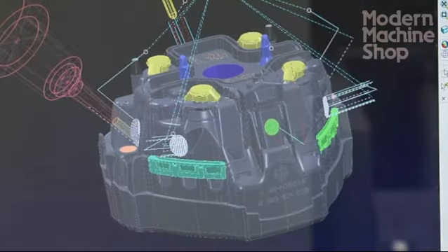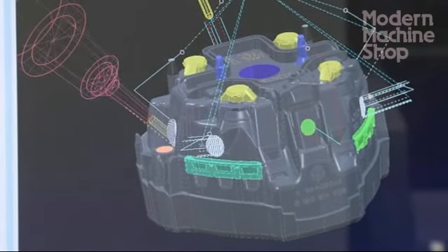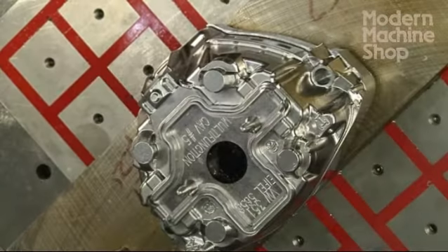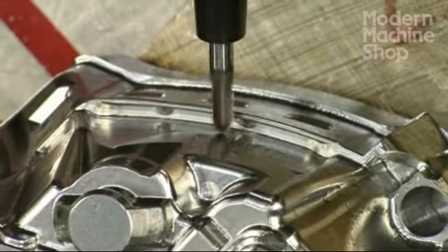Their collision checker on here is fantastic. Especially on these 5-axis machines, you can't have that thing crash. When it's flipping around and you leave it for the night, you want to make sure that it's not going to crash, and their collision checker is spot on.